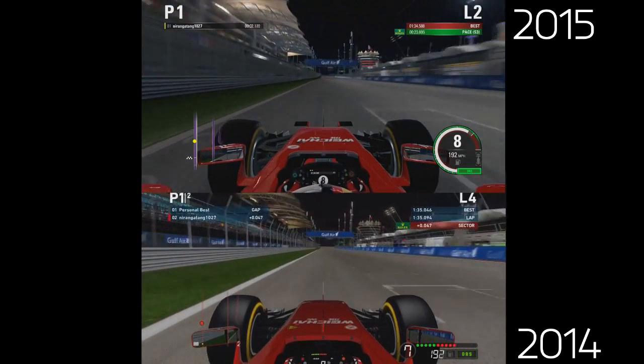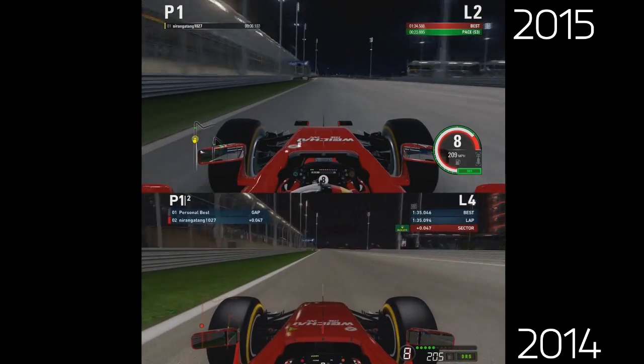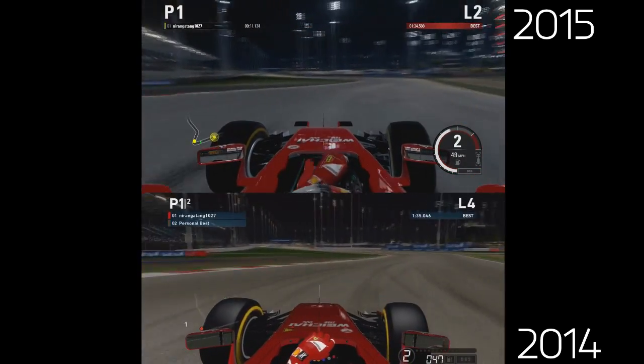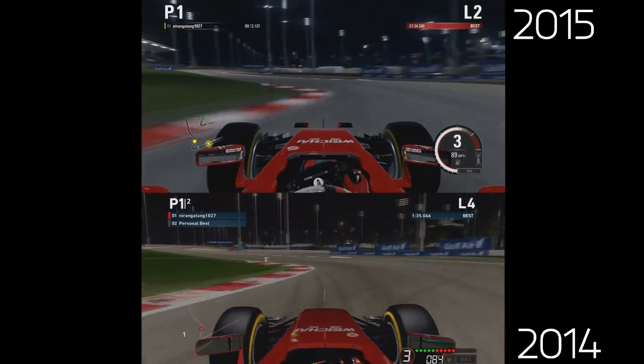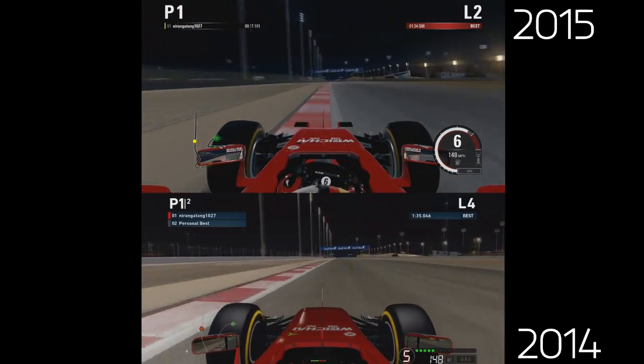Now obviously we've got a different hood, you all know that. You can see the DRS graphic difference, and also the lap counter and the position counter and such like. Also visually on the track you can see it — the hotel there to the right hand side, I think it's a hotel, looks a little bit brighter on next gen.